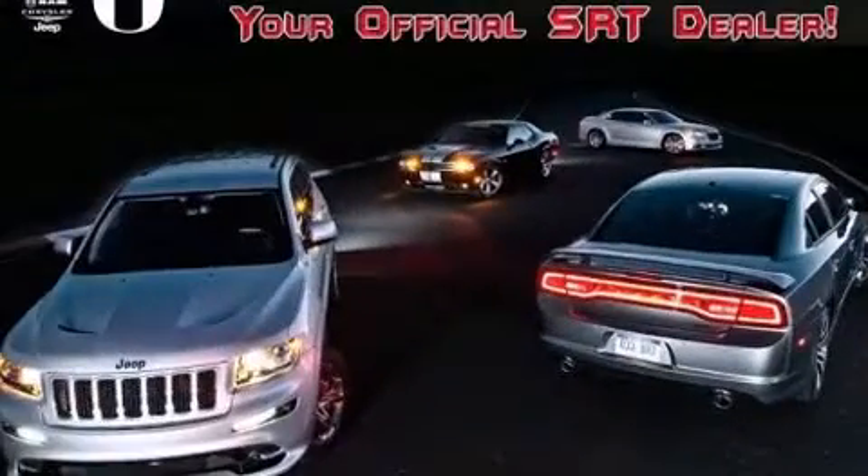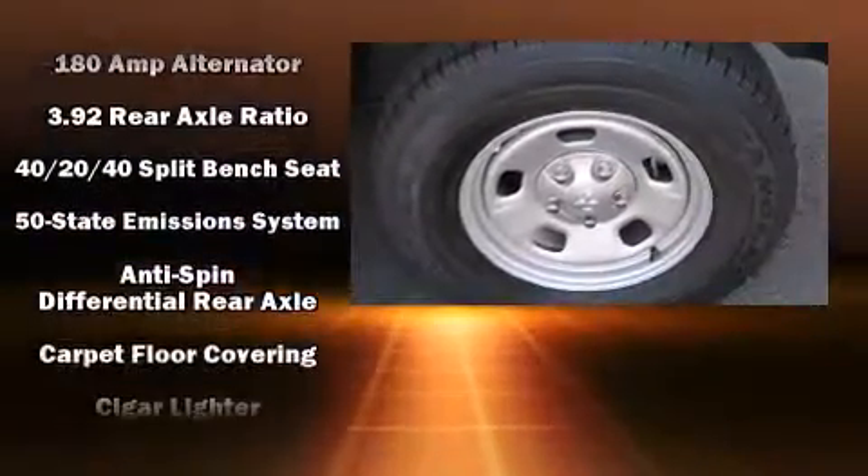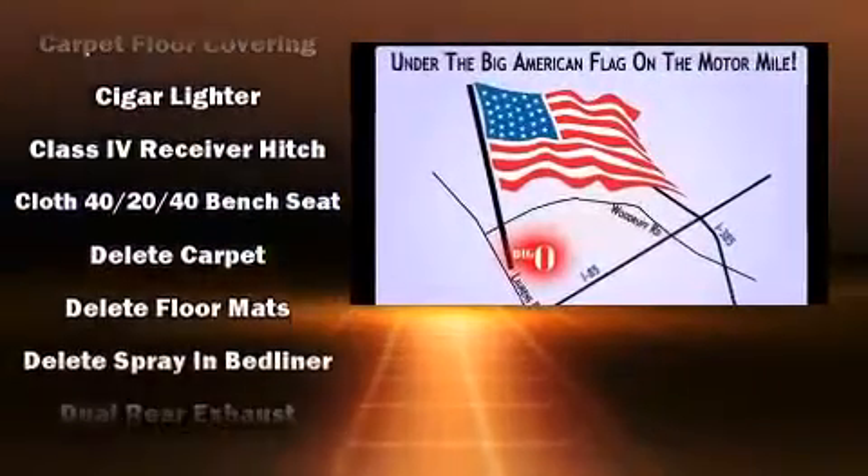Additional features include heated door mirrors, a trailer hitch, a bed liner, and remote keyless entry. Audio features include an AM/FM radio and six well-positioned speakers.